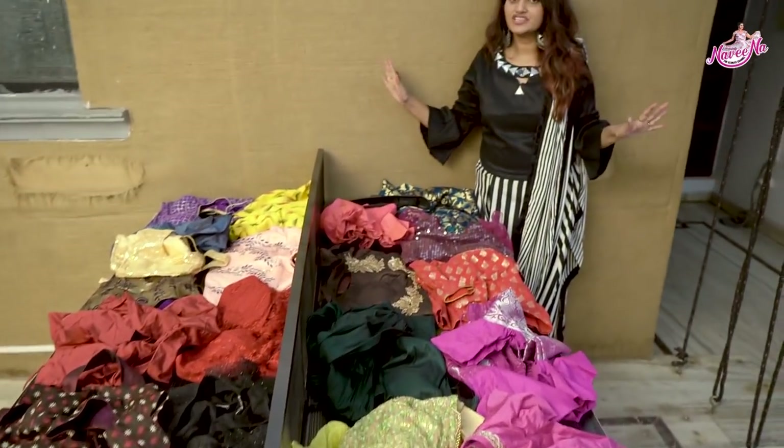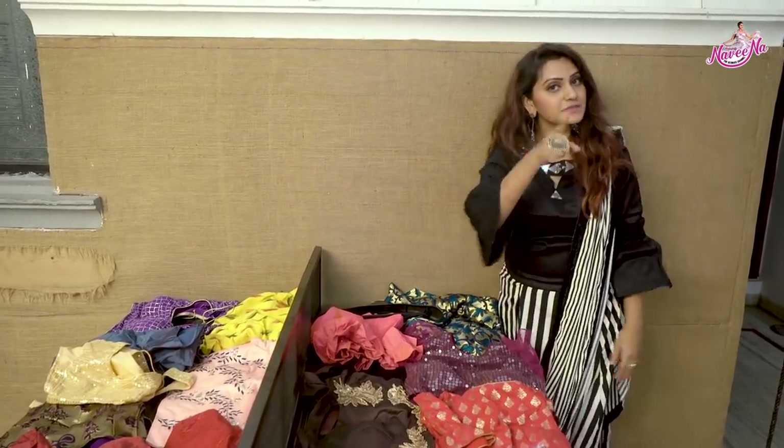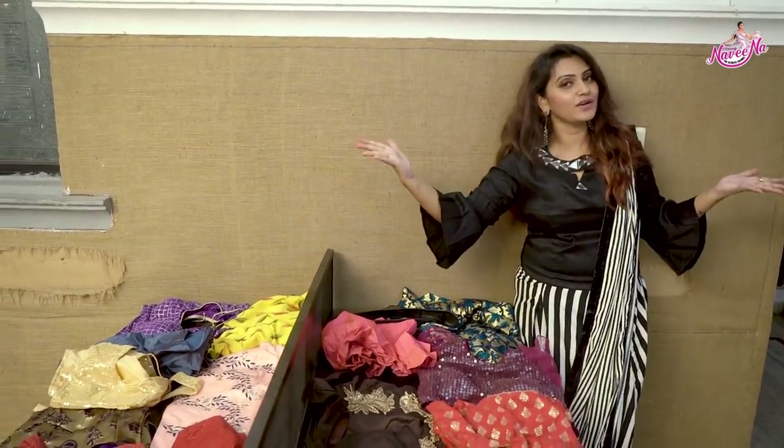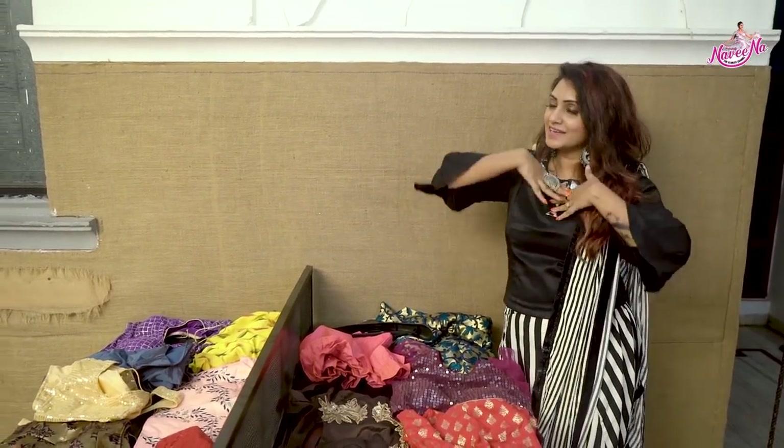Hello, welcome to my channel. This is Naveena. I welcome you and subscribe to my channel. Today's vlog is all about my designer blouses.